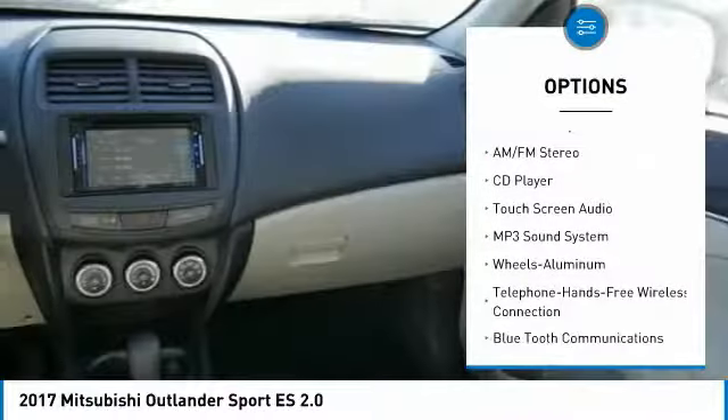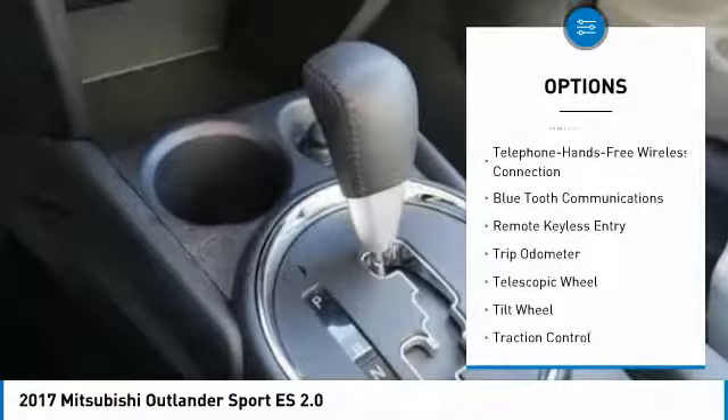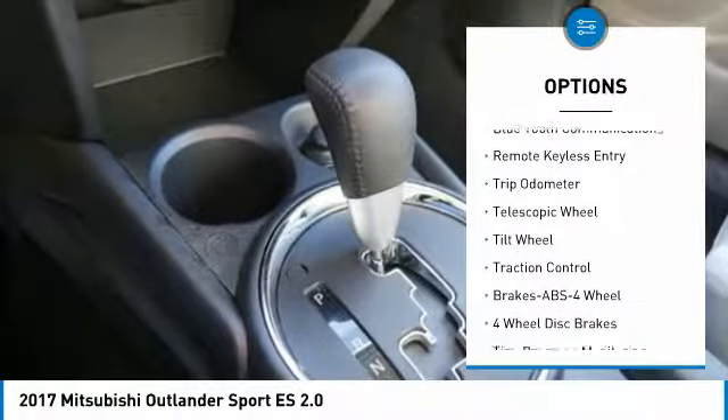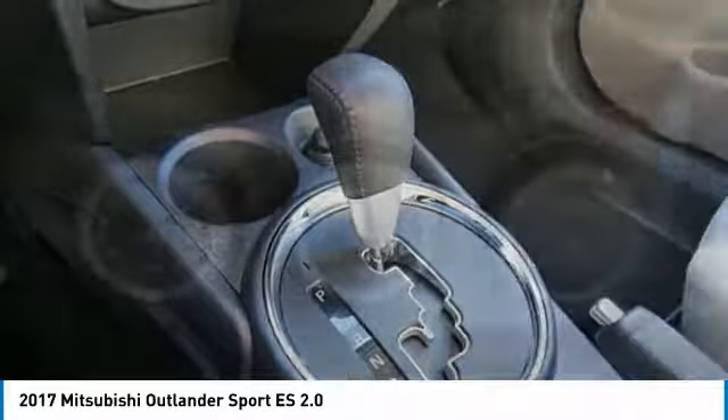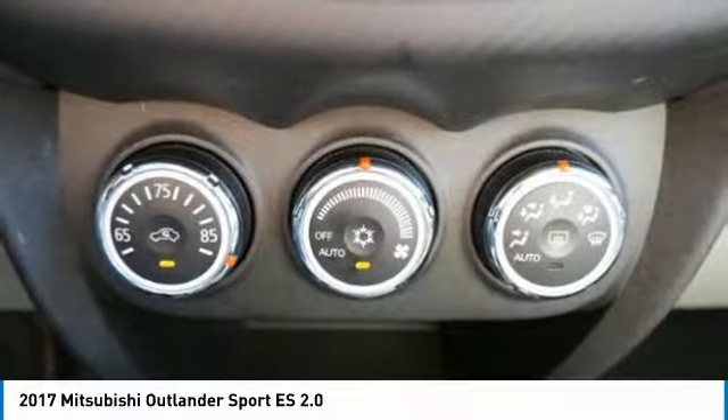Anti-lock braking system. Traction control. Backup camera. Four-wheel drive. Bluetooth wireless data link for hands-free phone. Air conditioning. Power steering. Cruise control. Aluminum wheels. AM-FM stereo radio.